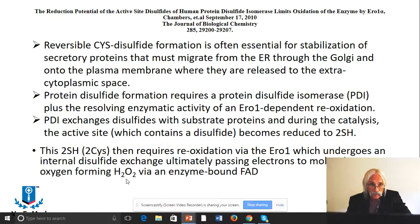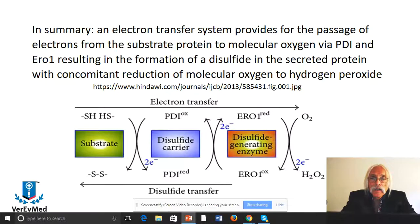Hydrogen peroxide is formed — that's a reactive oxygen. The electron transfer system provides for the passage of electrons from the substrate protein to molecular oxygen via PDI and Ero1. Starting with two SH groups on two cysteine residues, you make a disulfide bridge, which prepares that protein for secretion. The oxidized PDI gets reduced; then Ero1 re-oxidizes it, passing electrons through FAD to molecular oxygen, forming H2O2. That's the complete couple — SH to SS, oxidized PDI to reduced and back to oxidized via Ero1.